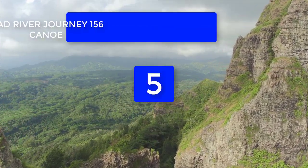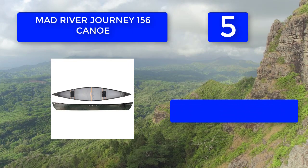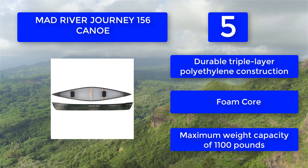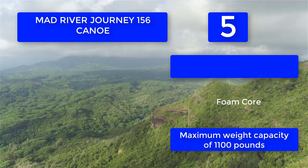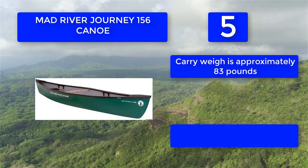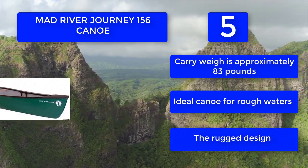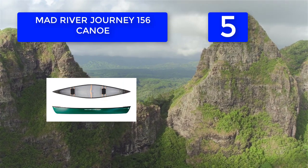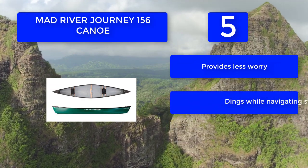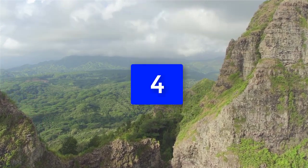Number 5: Mad River Journey 156 canoe. Its rugged construction makes it suitable for any type of water, allowing you to handle rocky rapids without worry. The Journey canoe has comfortable woven bench seating for two and great storage capacity for traveling to a private campsite for hunting, fishing, or family fun. Features durable triple-layer polyethylene construction with foam core, a maximum weight capacity of 1,100 pounds, and a carry weight of approximately 83 pounds — ideal for rough waters.